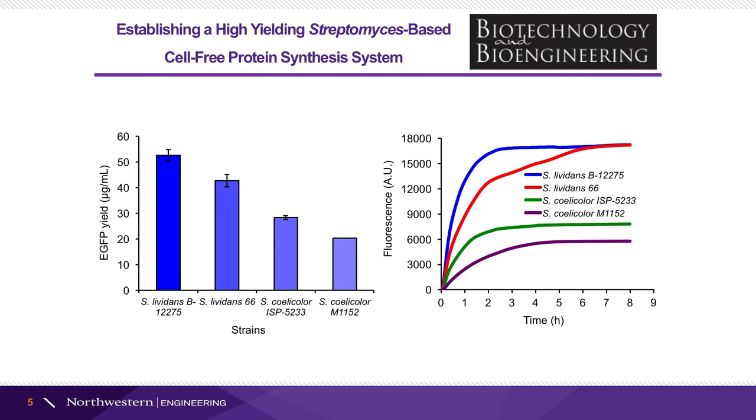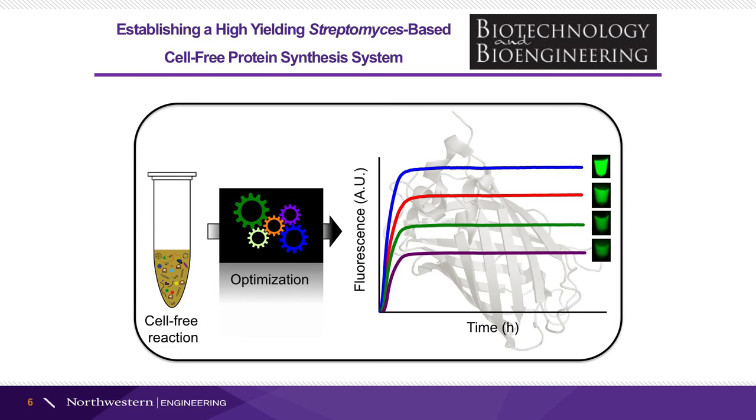In addition, we applied the cell-free system to other Streptomyces strains and found that cell extracts of all tested strains were active to produce the reporter protein.